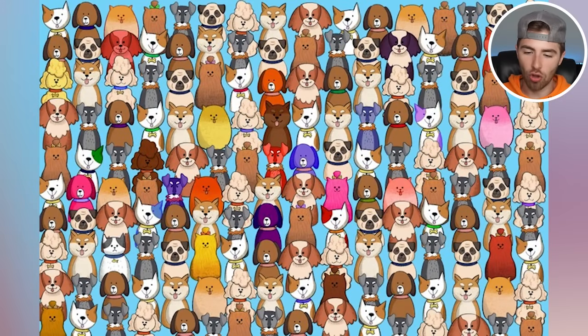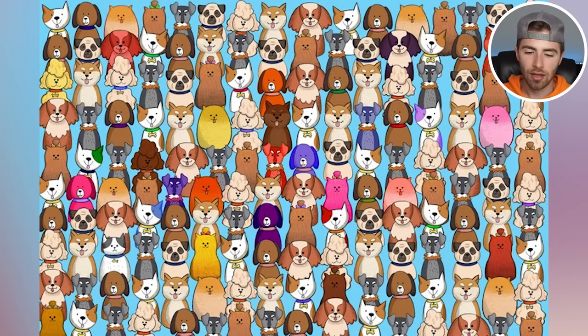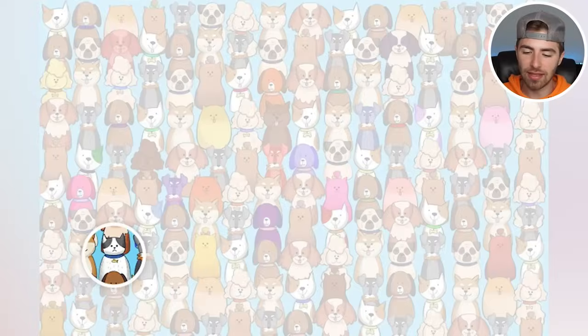We got some dogs in the house! Within all these dogs though, there's actually a cat. Are you able to spot the cat? If so, comment down below cat — that way I know you found it. The cat is actually right here down below in the left hand corner. Were you able to spot the cat? Let me know by commenting down below cat.